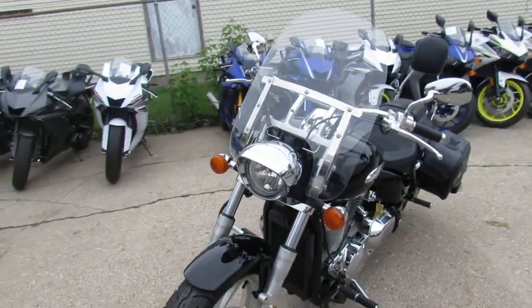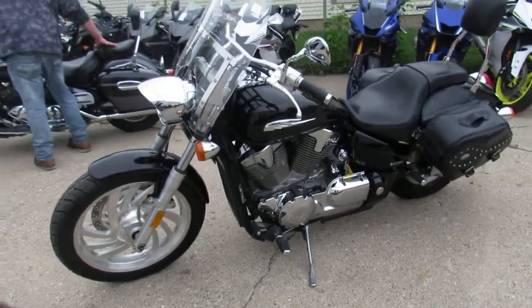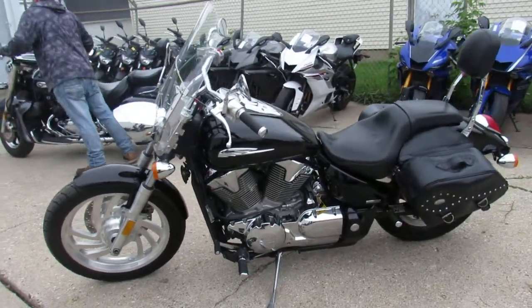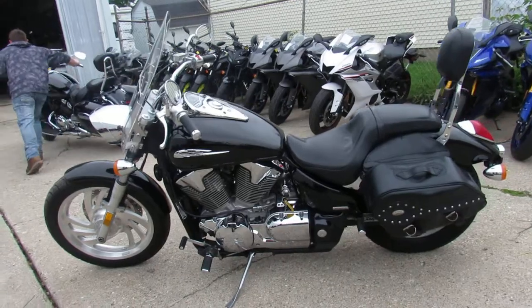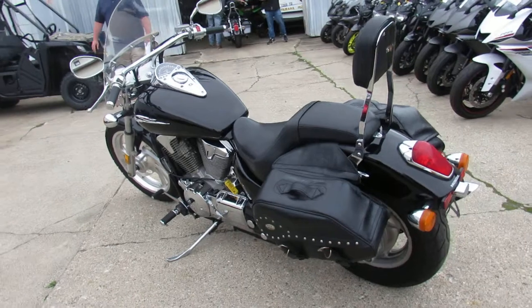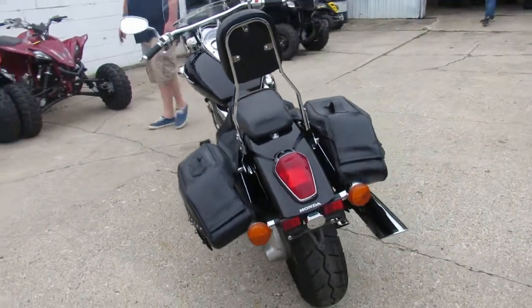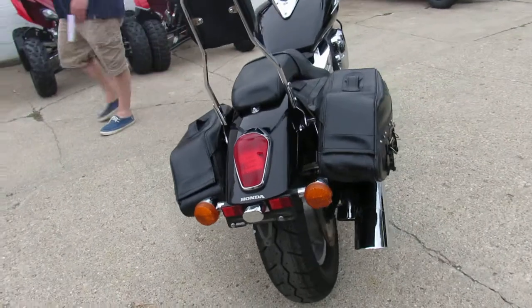This one's a 2005 Honda VTX 1300, we got it for $2,999. It's a lot of bike for the money. As you guys can see, the gloss black paint shines like new, it's got tons of chrome. It's loaded up with a windshield, saddlebags, backrest, and it's just been serviced at a factory authorized Honda dealership.